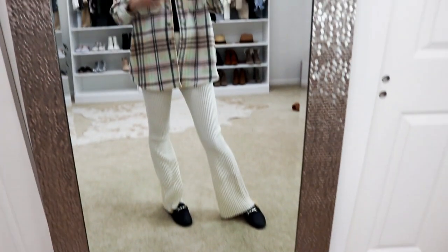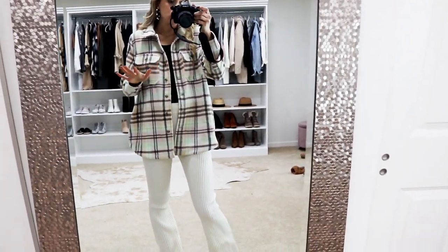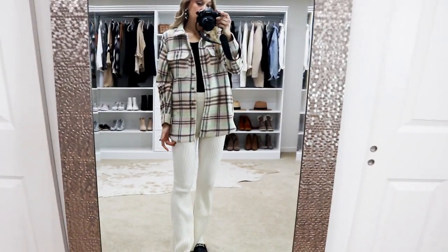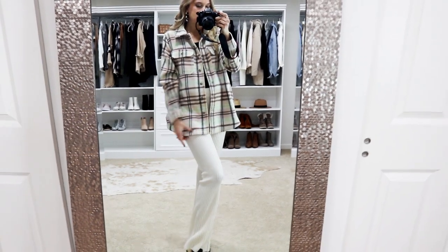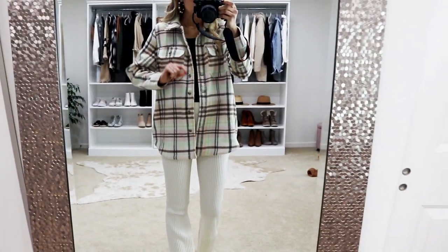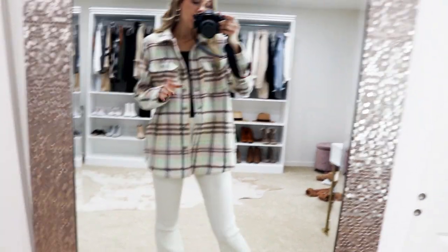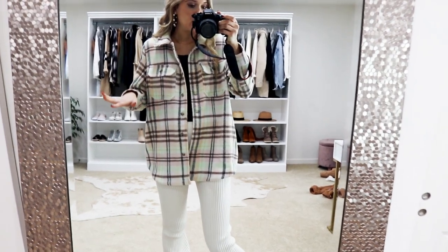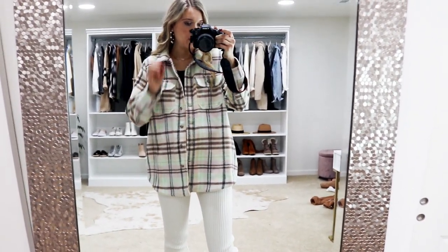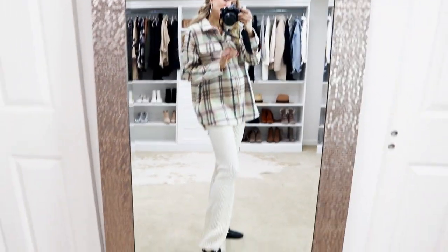I feel like this is going to transition so well into spring — I could throw it over top of a dress, or over jean shorts with little sneakers as it gets warmer. I went with my true-to-size small and it's $34, which is a really great price. It also comes in a really pretty cream color which I almost snagged, but I loved the colors in this one.